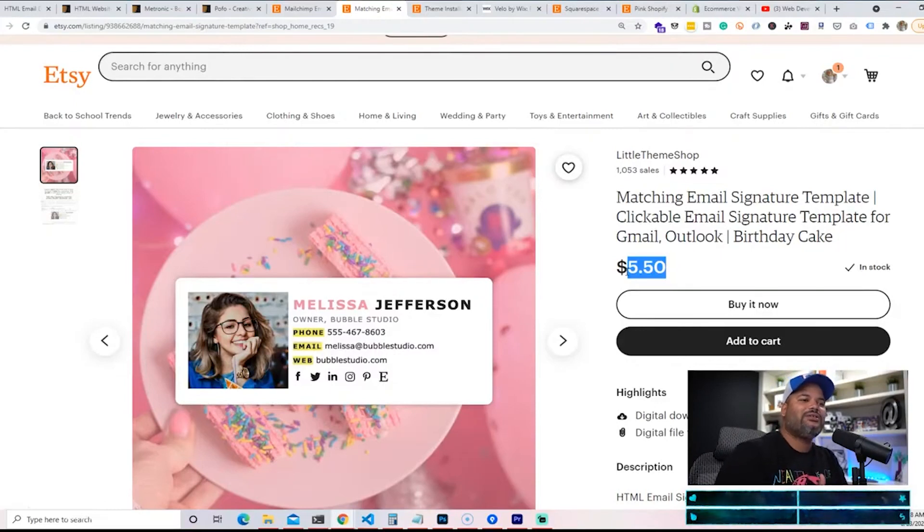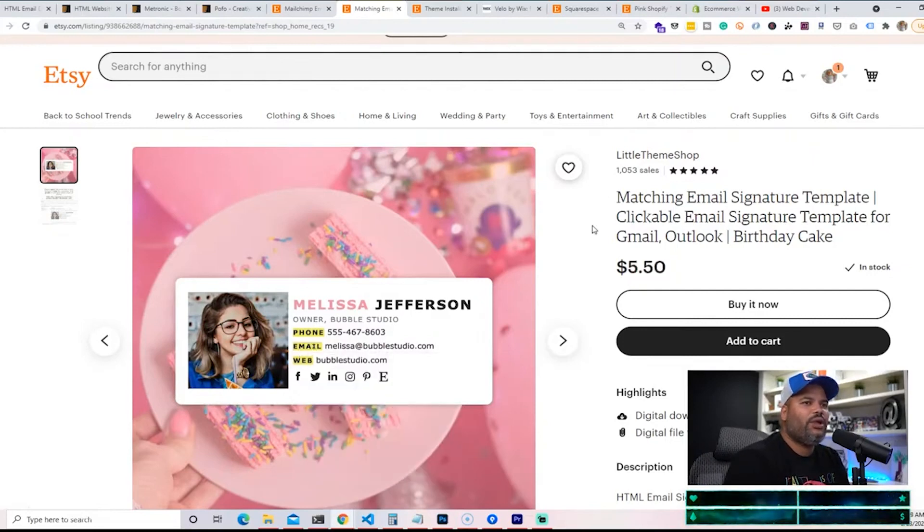You might say, what's $5? There are ones from $5 to $15, but I feel this is the sweet spot. For $5 you can sell an HTML email signature, and this doesn't even take half an hour once you know HTML and CSS. Literally, it could be done in probably 10 minutes maximum.